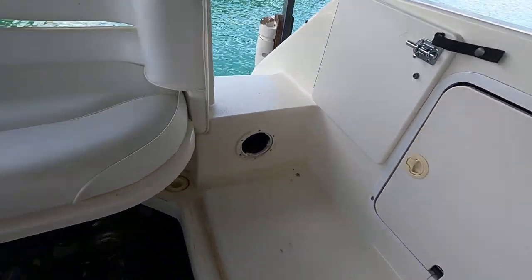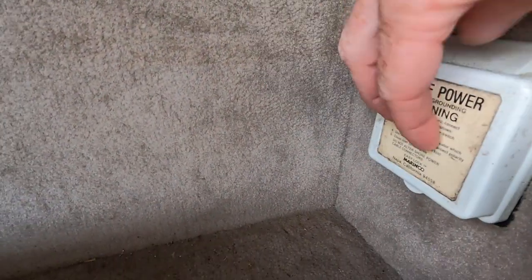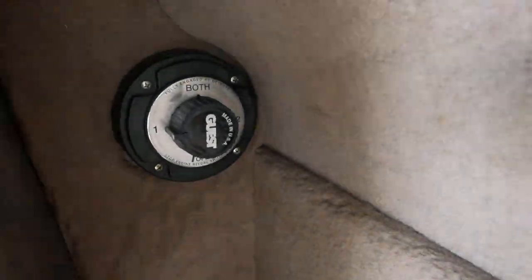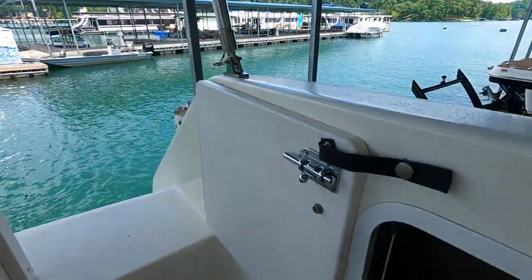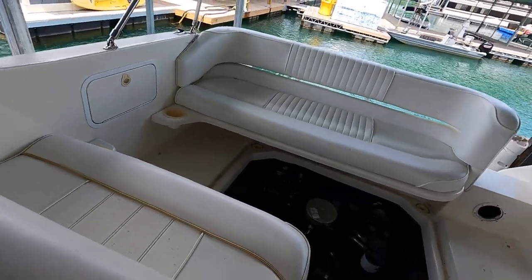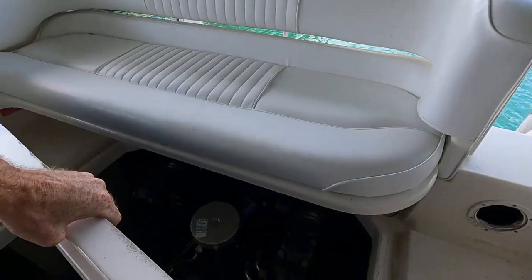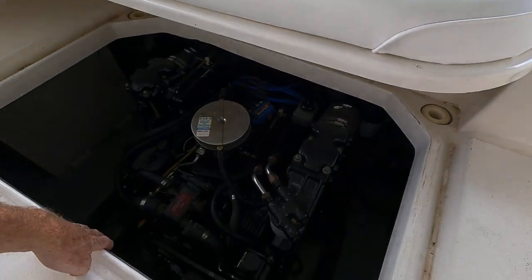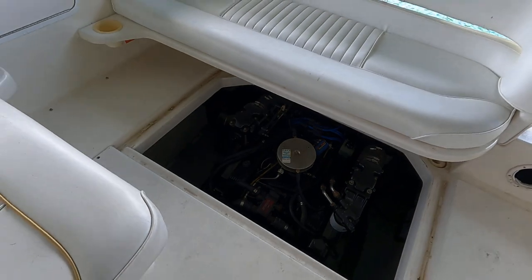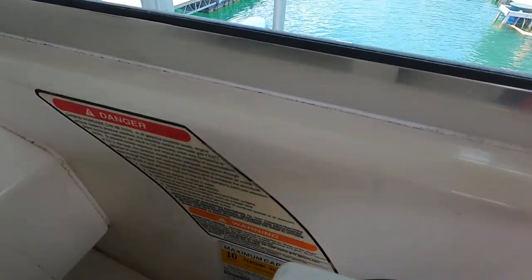We have a 30-amp shore power plug - there's no power cable included, but that is where shore power gets plugged in. We've also got a dual battery selector switch in that hatch.